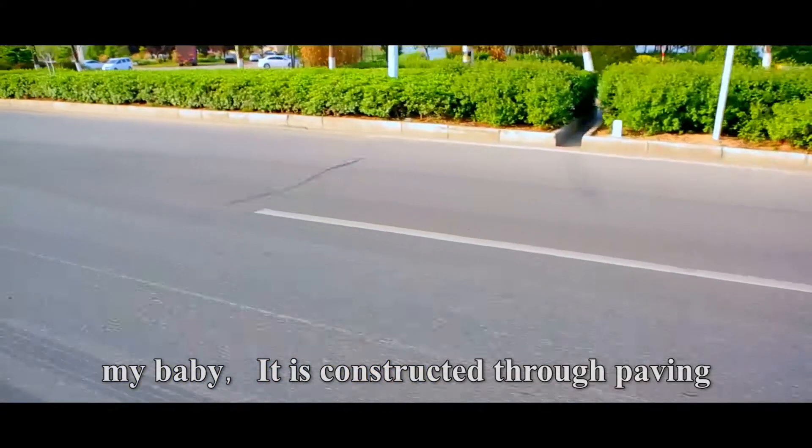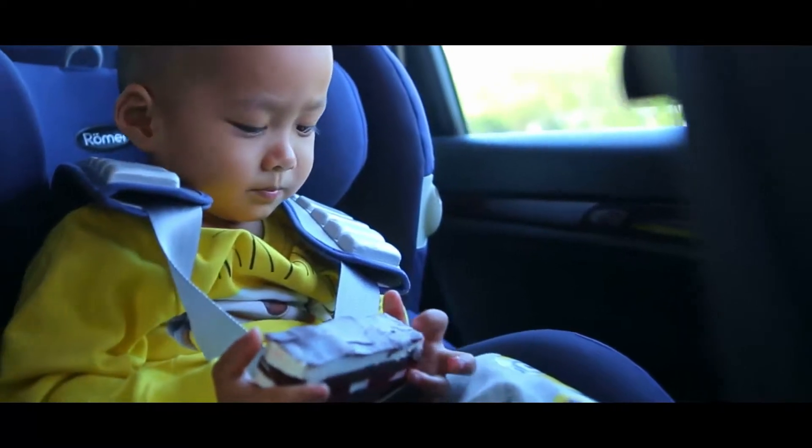My baby, it is constructed through paving layer by layer, just like the cake you eat.